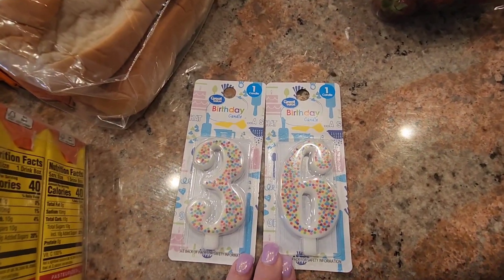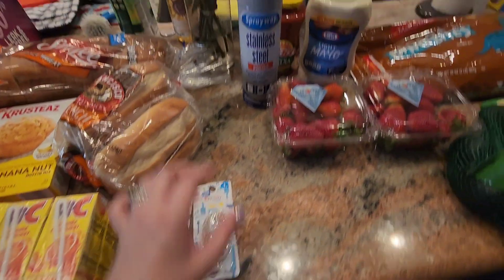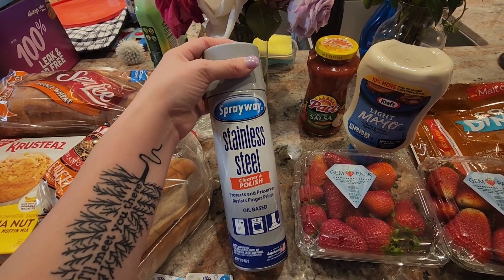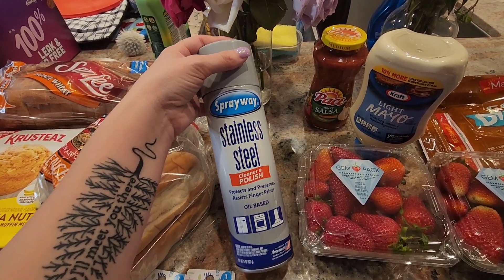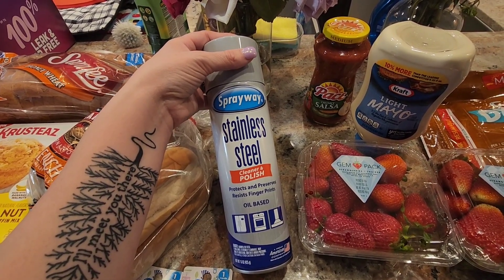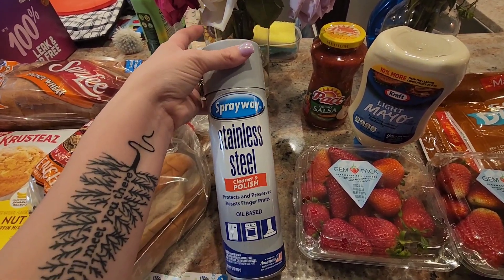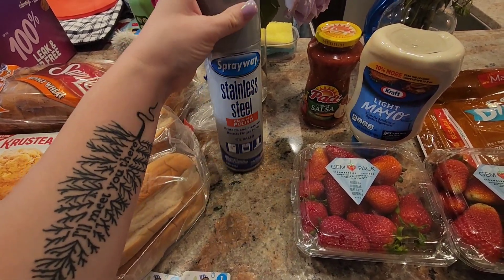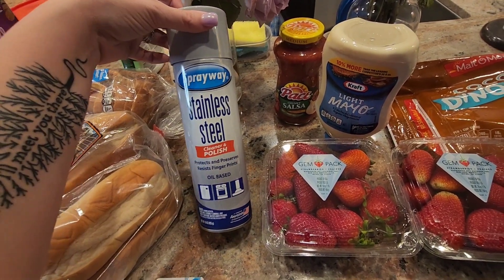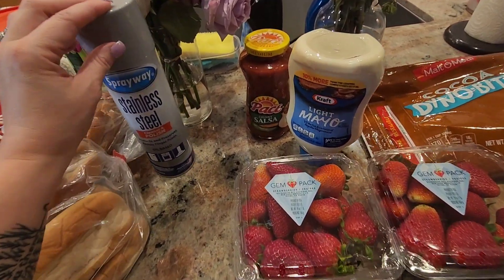He'll be 36. Look how cute these little confetti candles are! I needed more stainless steel cleaner. I love the Bar Keeper's Friend stainless steel cleaner but I can't find it, so I decided to get the Spray Away because I absolutely love their glass cleaner that I buy at Sam's Club and Costco. So I'm thinking the stainless steel cleaner has to be just as good. We will give that a try in an upcoming cleaning video over on my other channel, Tackle It With Britt.